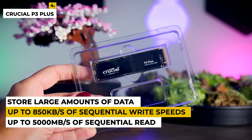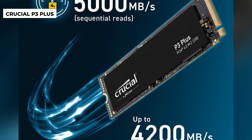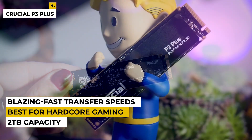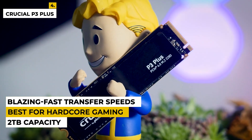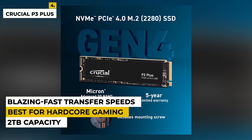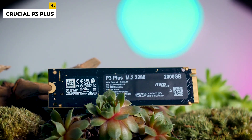It also features advanced error correction and advanced data protection, so you can trust that your data is safe and protected. Plus, with its 2TB capacity, you have plenty of room to store your files, photos, music, and more. Upgrade your PC with this internal SSD and experience blazing-fast transfer speeds and reliable storage. It is best for hardcore gaming with an improvised experience. The drawbacks are this internal SSD is one of the most expensive NVMe drives available, making it an expensive upgrade. This SSD is only compatible with certain systems and motherboards, so check for compatibility before purchasing.